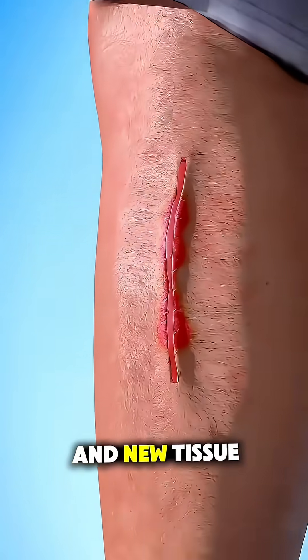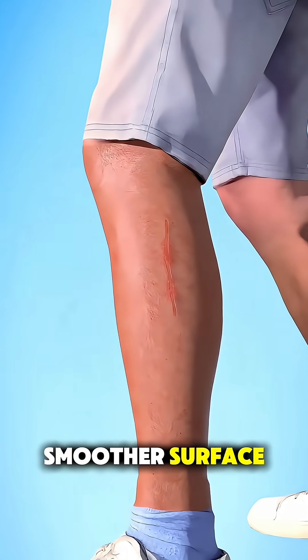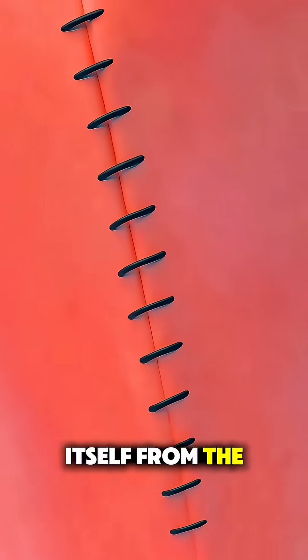Collagen builds up and new tissue forms underneath, creating a stronger, smoother surface. It's like giving your skin a temporary zipper while it repairs itself from the inside out.